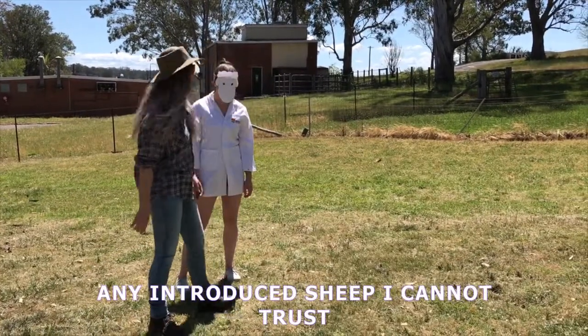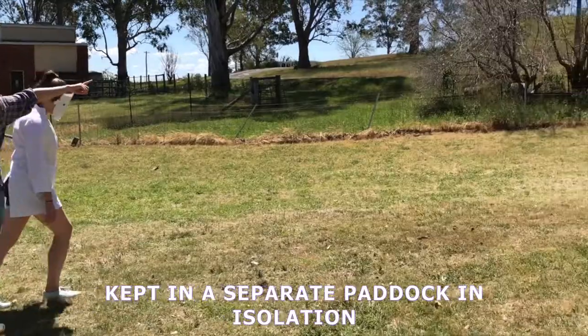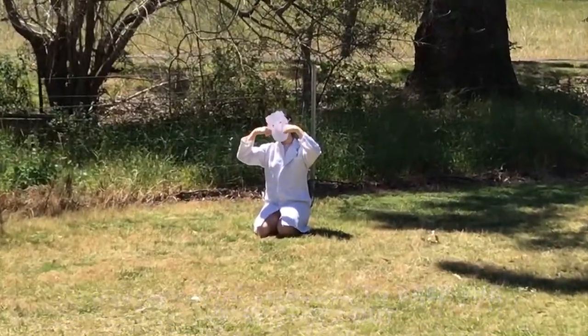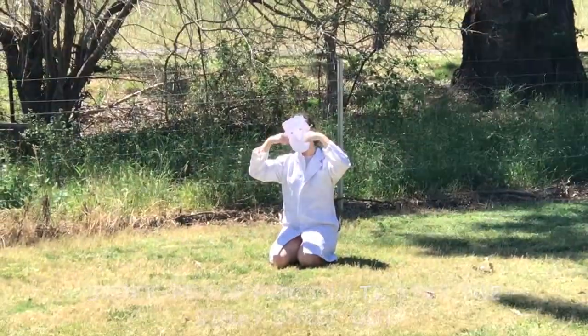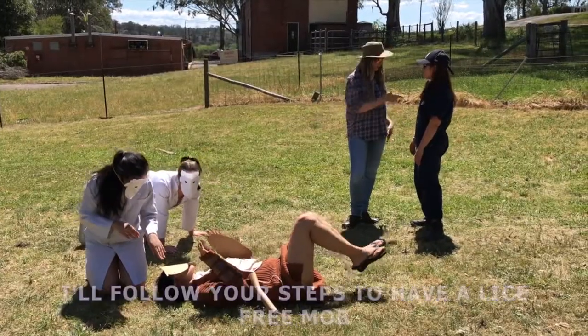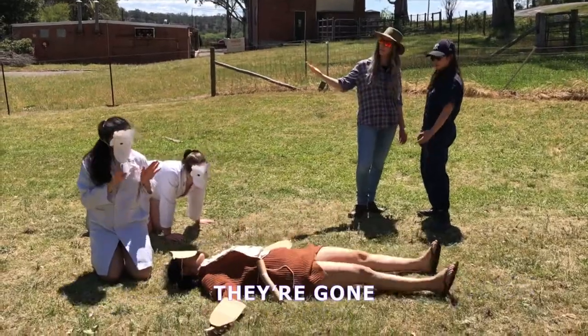Biosecurity is a must. Any introduced sheep I cannot trust. Keep them in a separate paddock here in isolation before they are introduced to the population. Stock-proof fencing — get stray sheep out. I don't want another lice breakout.